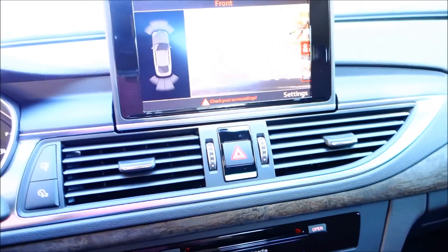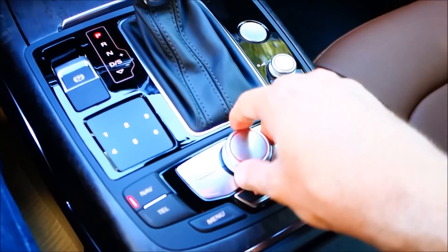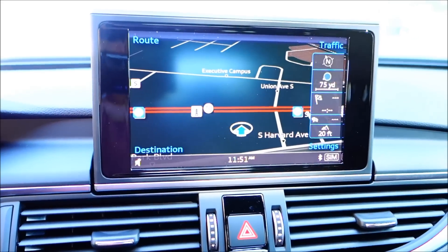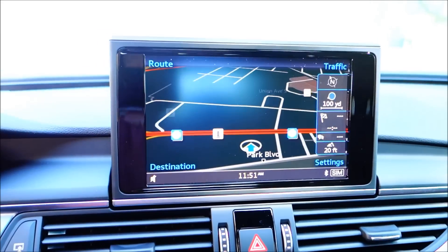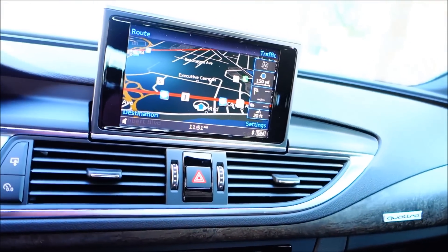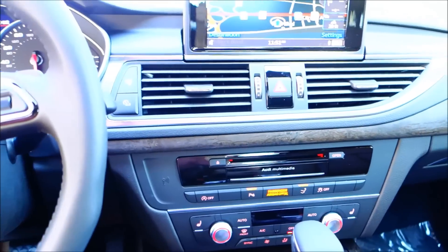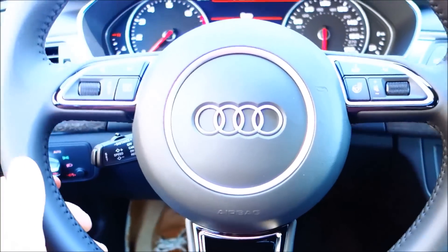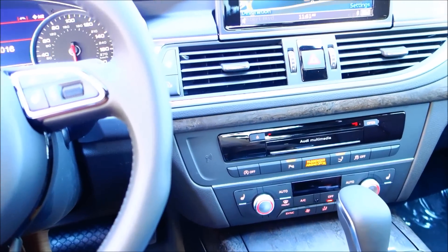You have your entertainment center right here — it's all controlled from here. You can click on nav and that'll bring up the navigation, and you can zoom in and out right from this function. That is extremely responsive and really really nice. I think overall the German design and German assembly really shows the quality. If you're a daily commuter with significant driving to do and you can afford an Audi, I would say do it — this is definitely an everyday driving machine.